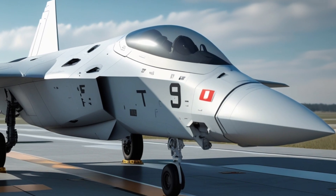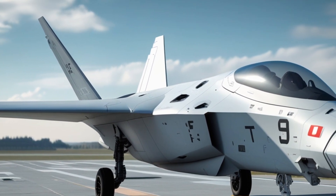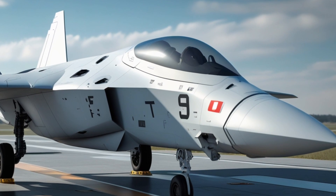The Fury can also operate in full EMCON consistency — shutting down all emissions to appear invisible, then instantly activating its sensors to deliver a strike with pinpoint accuracy.